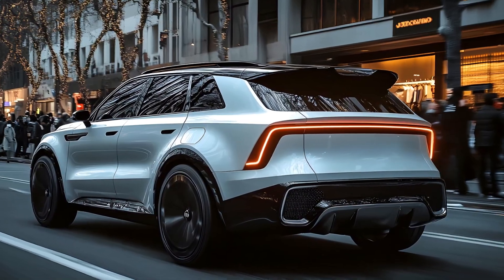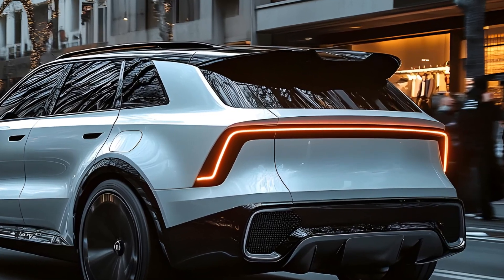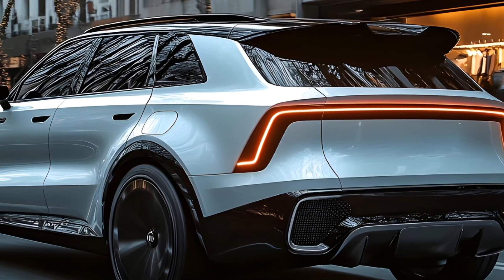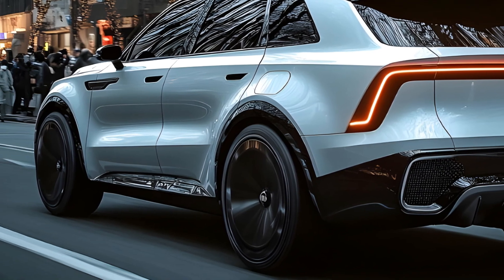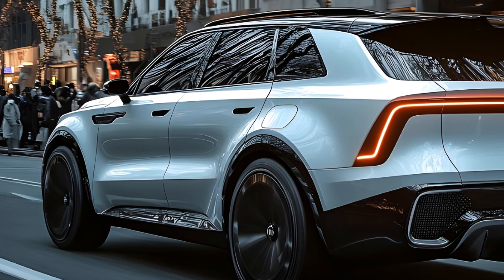Trim levels — choosing your perfect match. The Sorento Hybrid comes in two trims: EX and SX Prestige. The EX offers all the essentials for a comfortable and efficient ride. The SX Prestige ups the ante with premium features like a panoramic sunroof, a surround-view camera system, and even a digital rear-view mirror.